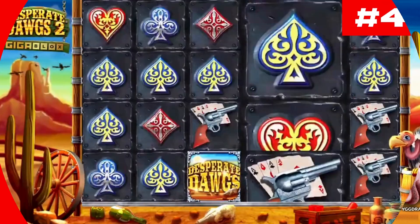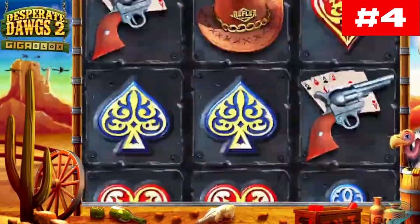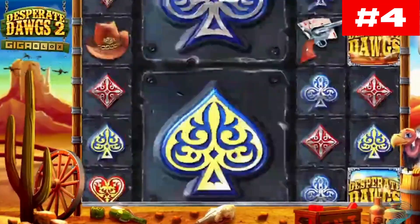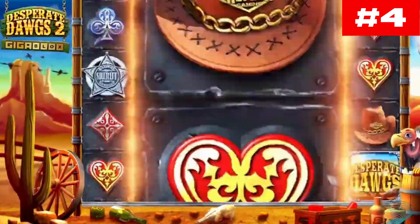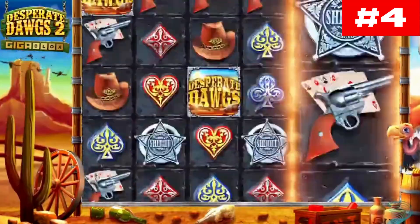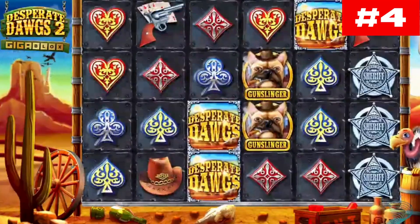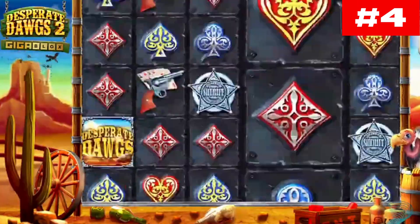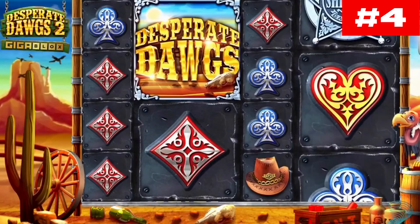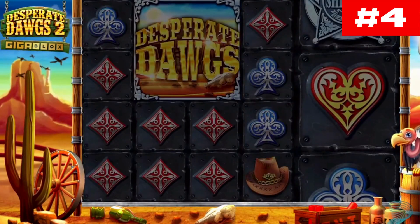Number four: Desperate Dogs Two Giga Blocks. Desperate Dogs Two Giga Blocks is a video slot from Reflex Gaming software, themed around fearsome trigger-happy dogs. The game is played on a grid of six reels, four rows, and 40 pay lines. However, these reels have the ability to expand to an impressive 100 pay lines. The minimum bet is $0.01 and you can bet up to a maximum of $100, while the maximum payout is 9,872 times your bet.